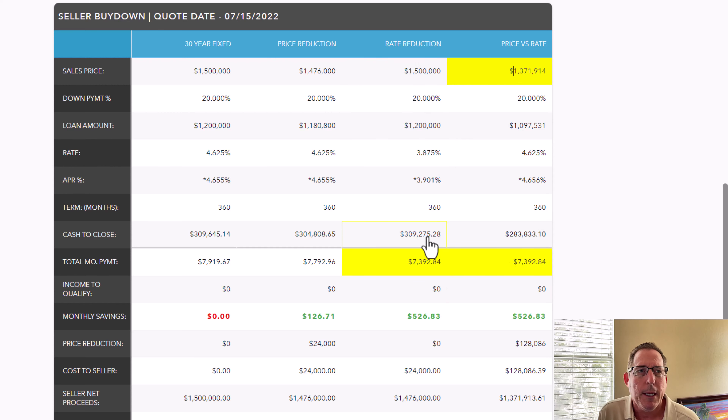Another good takeaway is that typically the points are tax deductible. Even though the seller is contributing to the points, usually the buyer gets the benefit of that tax deduction — a better write-off on their tax return because it's part of the closing costs. Definitely double-check that with your CPA. Not only that, but if you're a buyer looking at a home that's just a little bit out of your price range, by using this strategy you might actually be able to afford it. I've used this strategy strictly for the purpose of getting borrowers qualified to buy a property because the debt ratios were too high, and by using this strategy it was able to lower the payments.